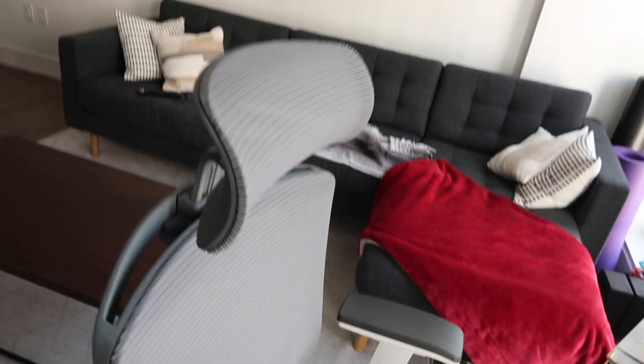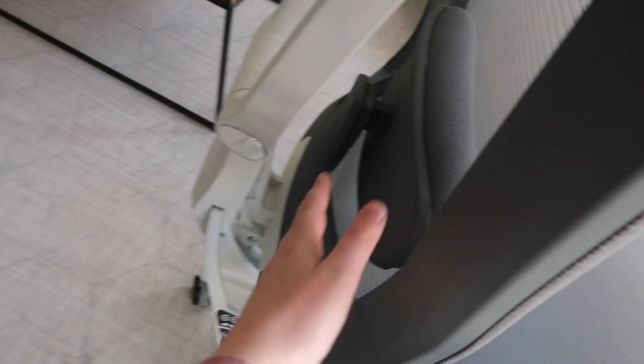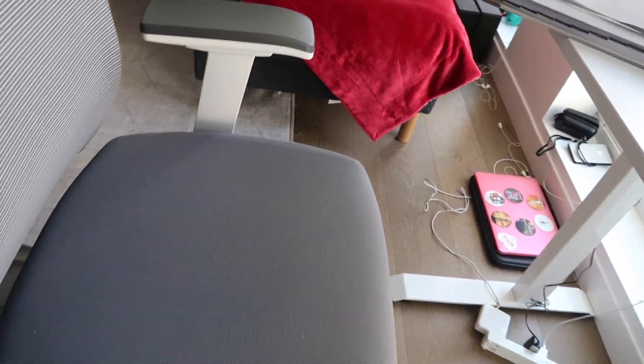I also bought this chair from Autonomous AI — it's super comfortable. I first sat in one at a friend's place and immediately knew I had to get it. All the tech people seem to have this chair. It's ergonomic, has a neck rest, a lumbar back rest, and a ton of configurations — you can adjust the arms forward, back, up, and down, and move the seat forward and back. Out of everything in my desk setup, the chair is my favorite.